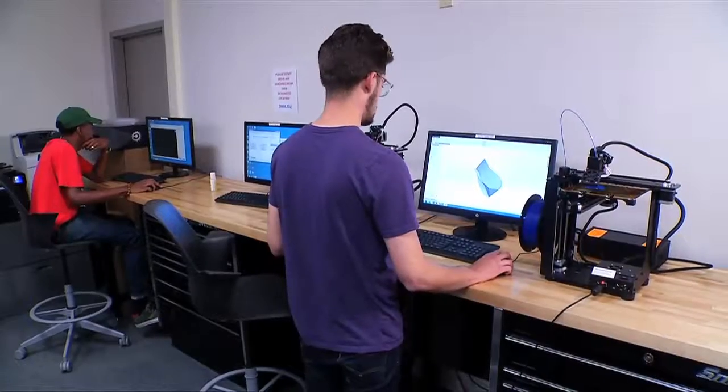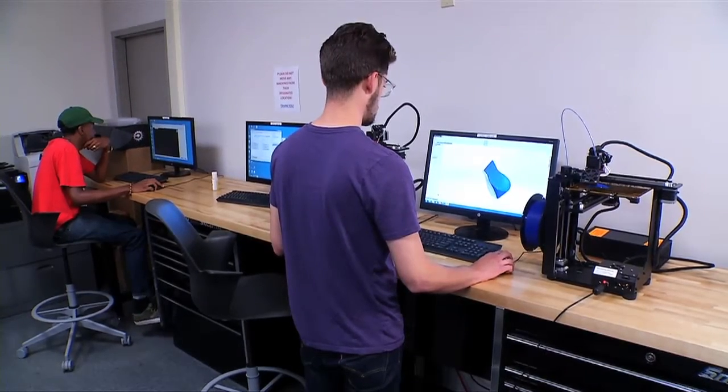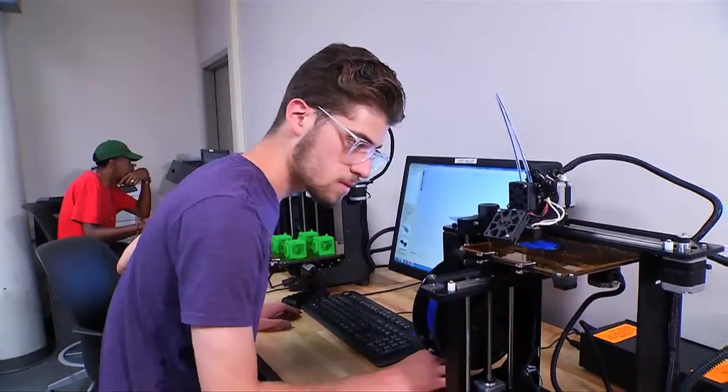All courses that students take are credit courses — they are MET courses and are part of the engineering technology program. Students can use all of these classes towards an associate's degree in manufacturing industrial engineering technology.